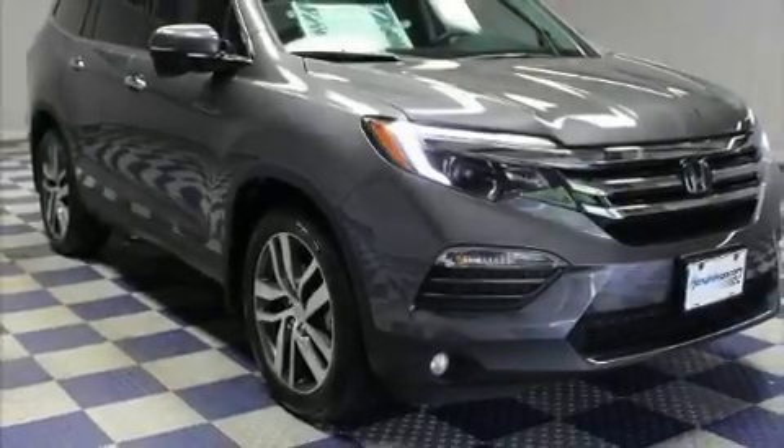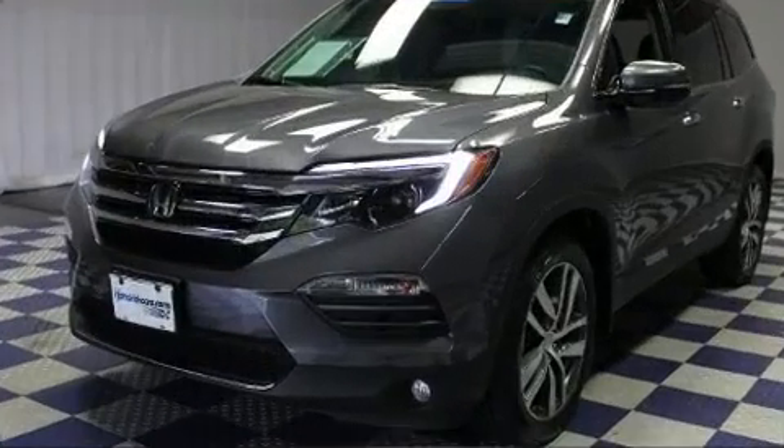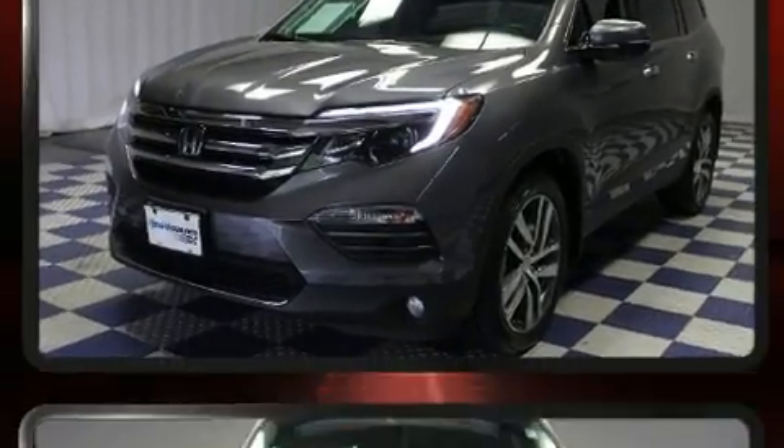Load your family into the 2016 Honda Pilot. It features a front-wheel drive platform, an automatic transmission, and the 3.5-liter six-cylinder engine.